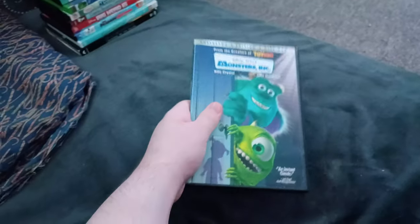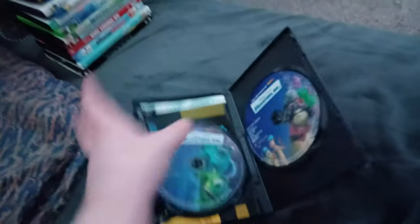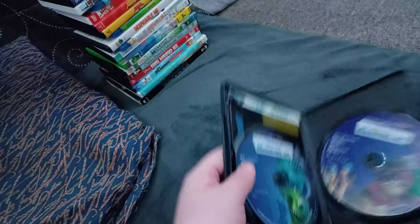Next up we got Monsters Inc! Or should I say Monsters Stink! We don't care if it has the THX Moo Can logo in there! And I don't care if Mike says YAAAAAAA in the movie! Anyways, here's disc one and disc two. Shrek and Monsters Inc came out the same year!